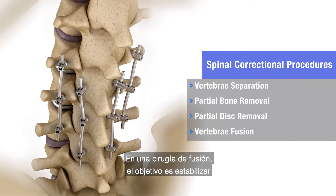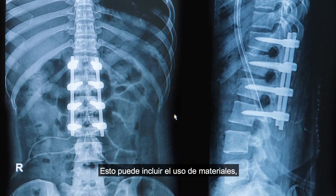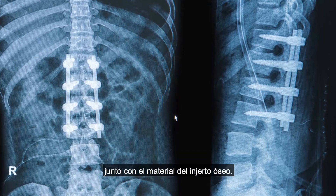In a fusion surgery, the goal is to stabilize the vertebrae and relieve pressure on the nerves. This may include the use of hardware, such as screws and rods or plates and cages, along with bone graft material.